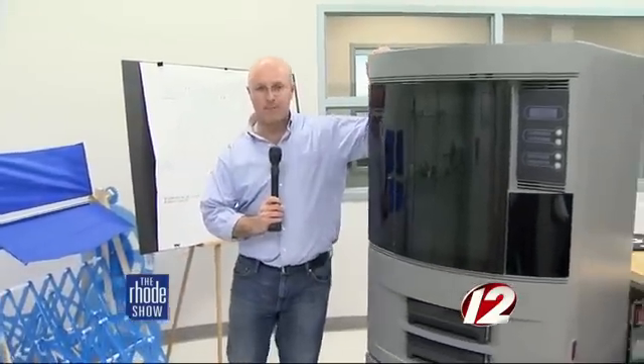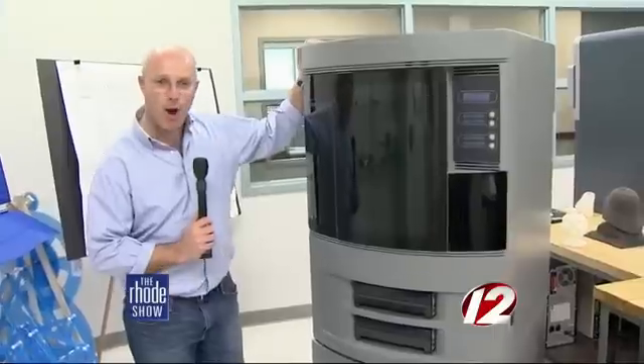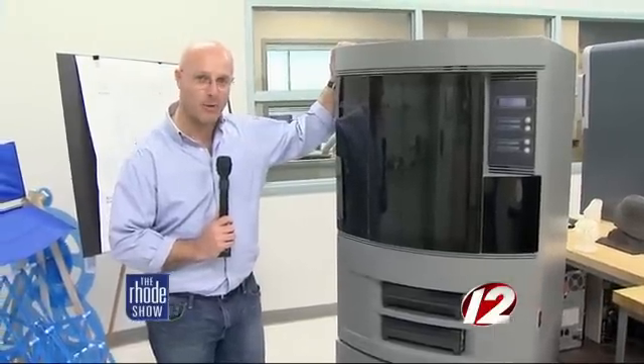Machines like this at New England Tech can take an idea from the computer to actually printing it and holding it in your hand in about 20 hours. The old way of doing it was sending your drawings to a manufacturing facility, waiting for a prototype to be made, bringing it back. If there are changes that need to be made, you have to update your drawings and send the documents back to that shop for a new prototype.